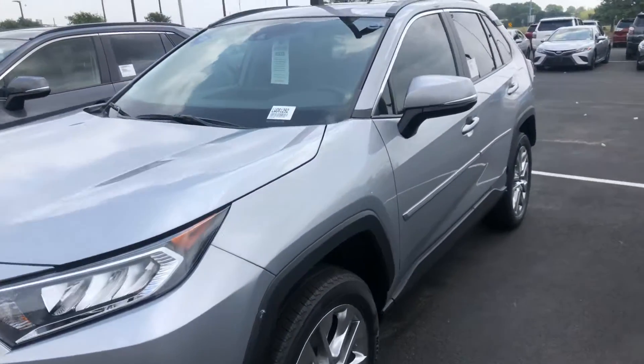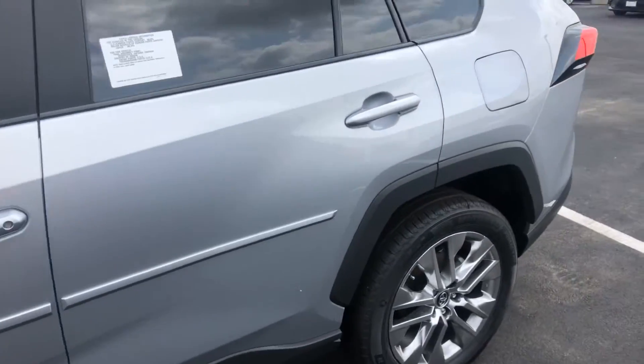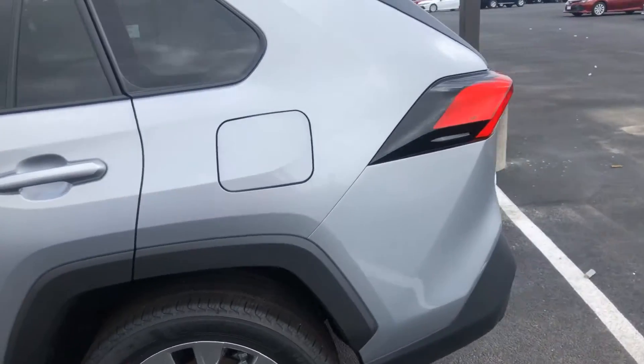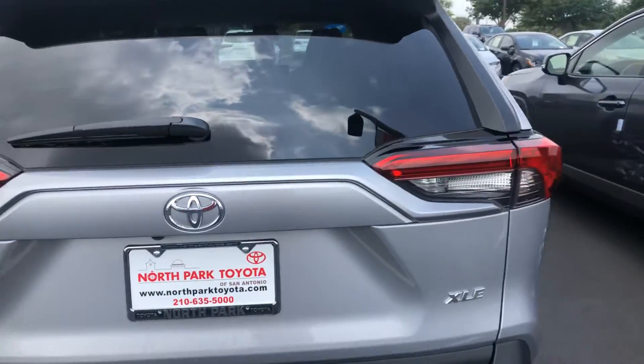Hey Sergio, this is Samuel from North Park Toyota. I wanted to send you a quick video — this is the one I sent you over. I know you were looking for lunar rock with the black interior. I don't necessarily have that one in stock.